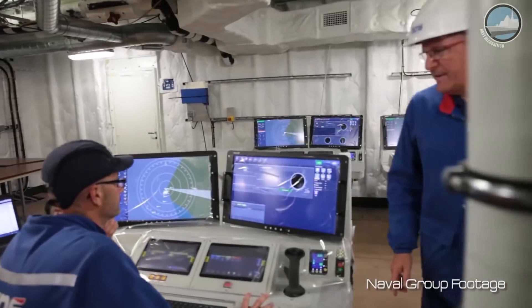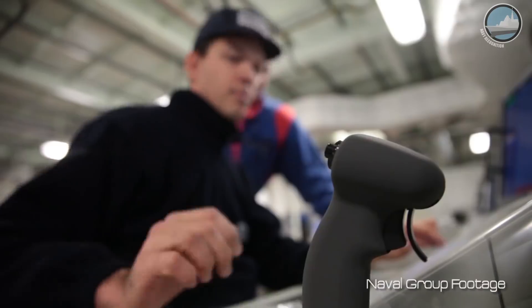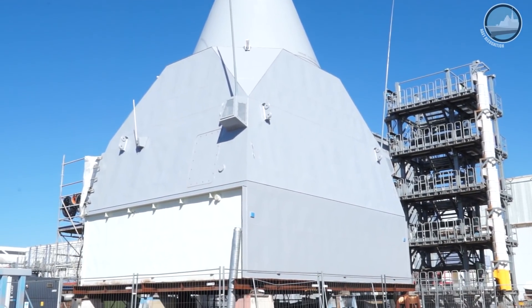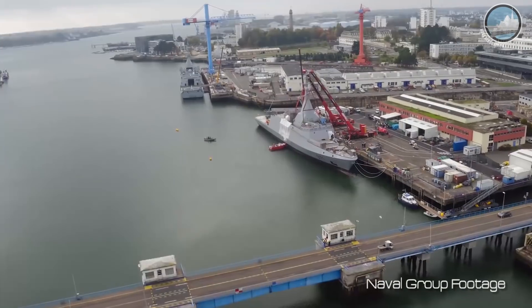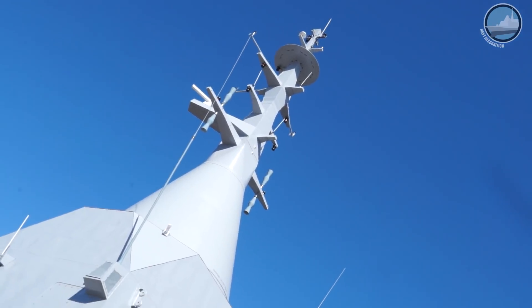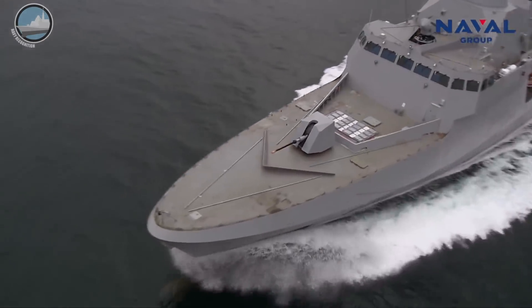A third advantage is that the PSIM has all the sensors and also the operations room. This provides the crew, well in advance, the opportunity to train on the real configuration of the ship, because it is a module of the ship. So when the platform is available and the short trials are done, we can put the PSIM into the platform and the ship is ready to start sea trials. This has already been designed and proved on the first Gowind built in Lorient, delivered to the Egyptian Navy.